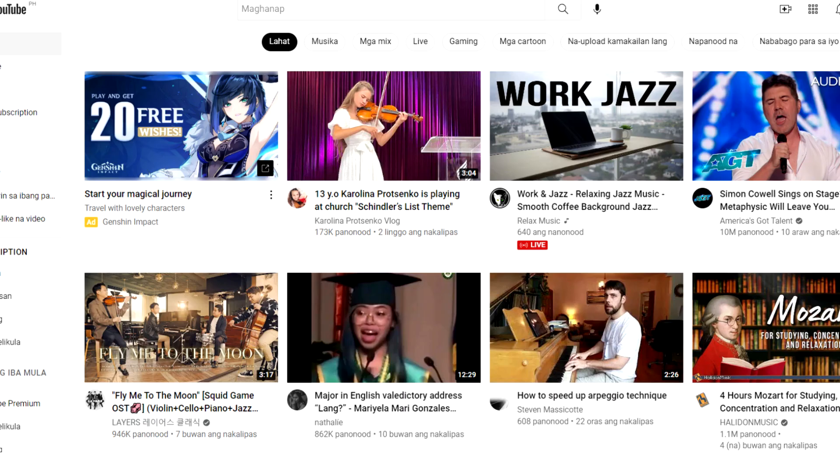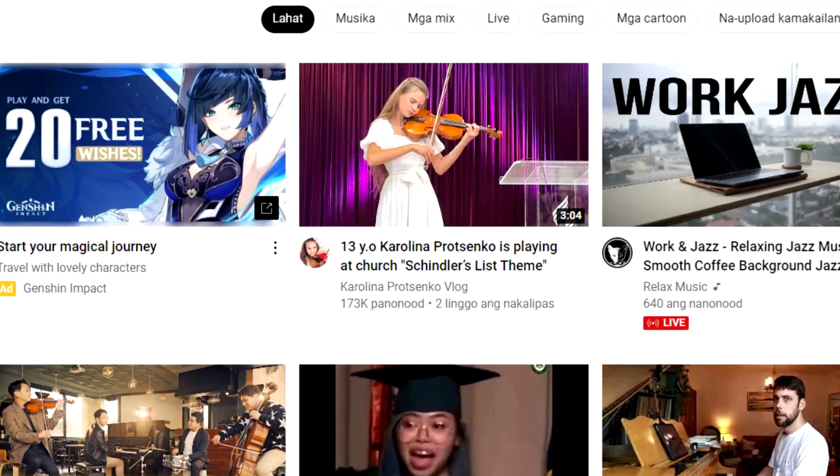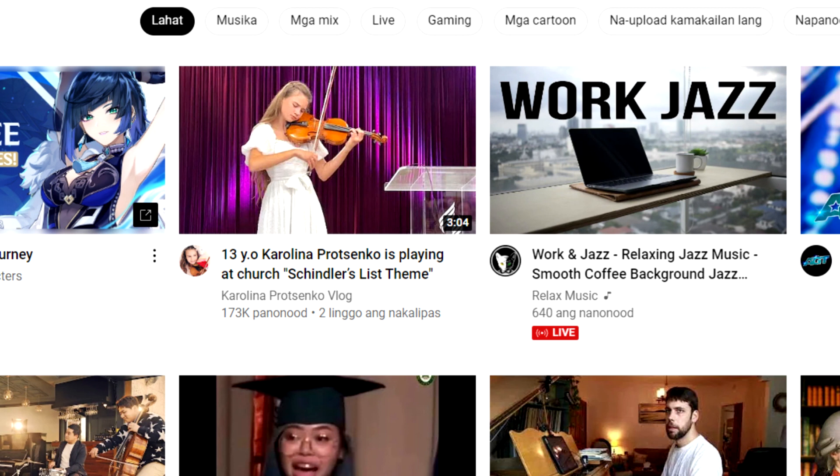After you've signed into your YouTube account, one thing you'll notice about the left side is that you can access YouTube's finest videos from there.